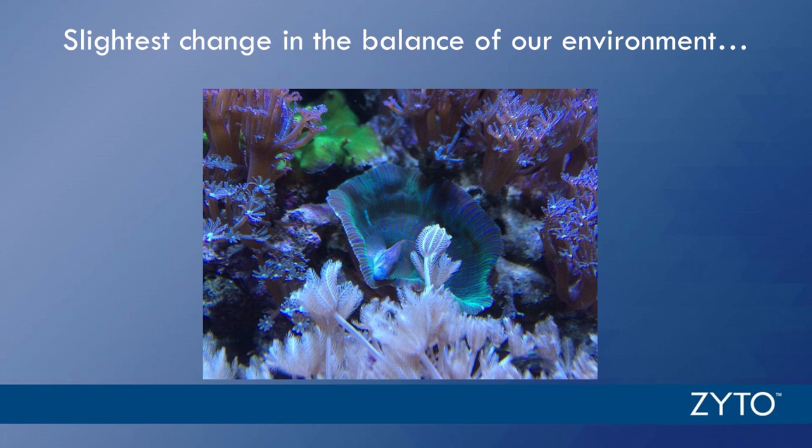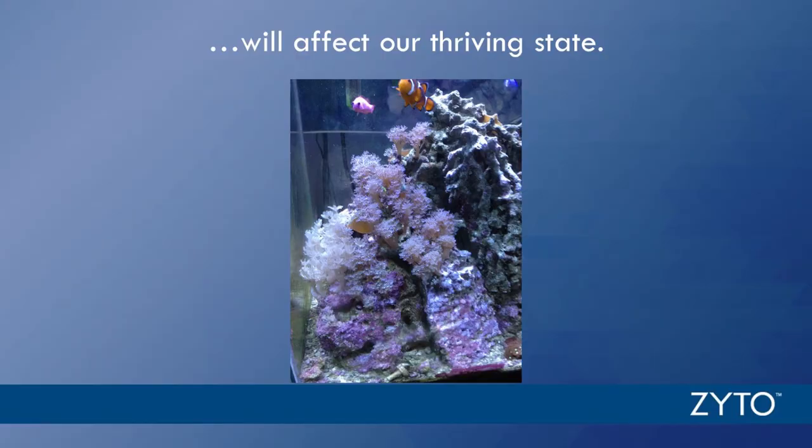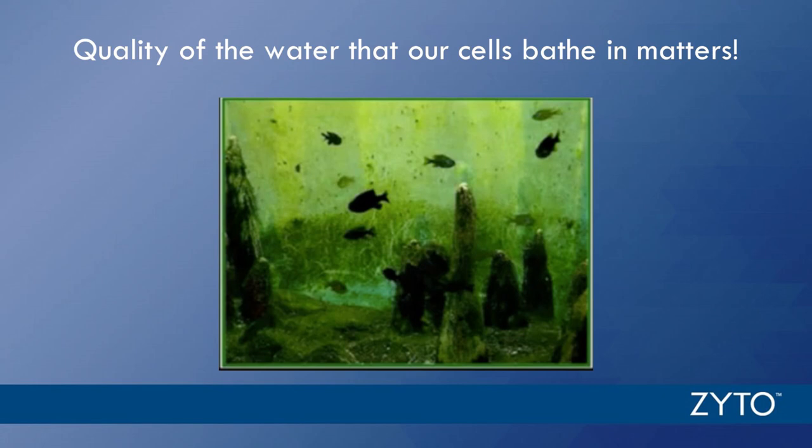The slightest change in the balance of our environment makes a difference. Any change in the environment — whether we're talking about planet Earth or our cells living inside our body — will affect the thriving of that system. The quality of the water that our cells bathe in matters, not just the quantity. The most important features of water, to summarize, are its mineral content or electrolytes — sodium, potassium, magnesium — and its absorbability. The size of your water molecule clusters matters.